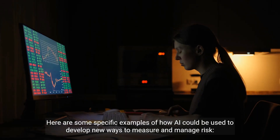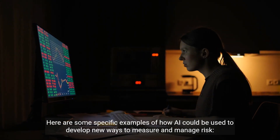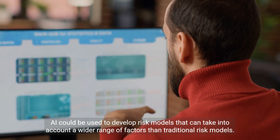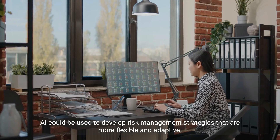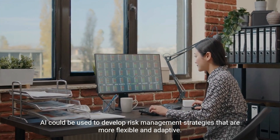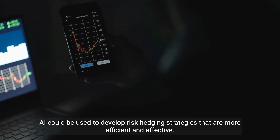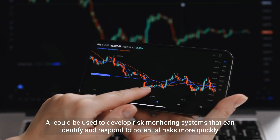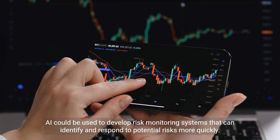Regarding risk management, AI could be used to develop risk models that account for a wider range of factors than traditional models, risk management strategies that are more flexible and adaptive, risk hedging strategies that are more efficient and effective, and risk monitoring systems that can identify and respond to potential risks more quickly.